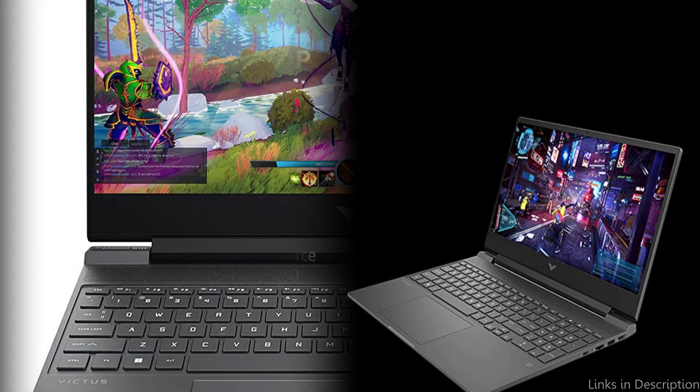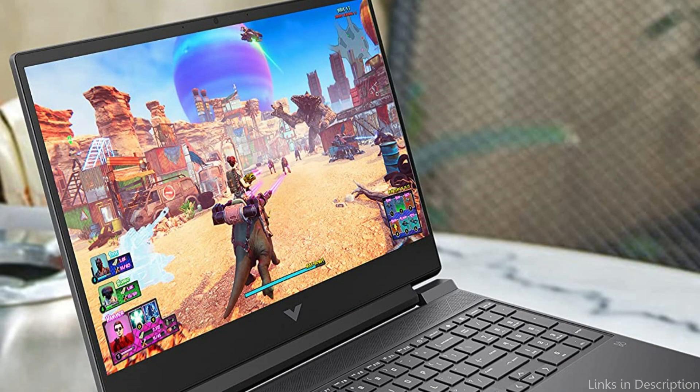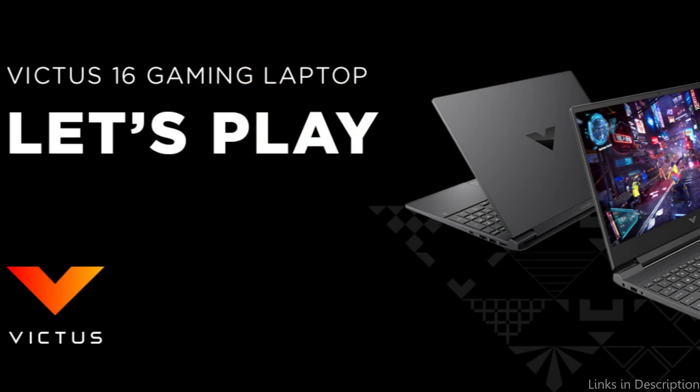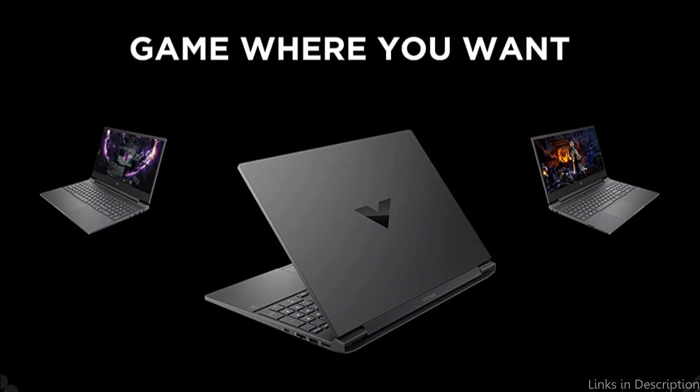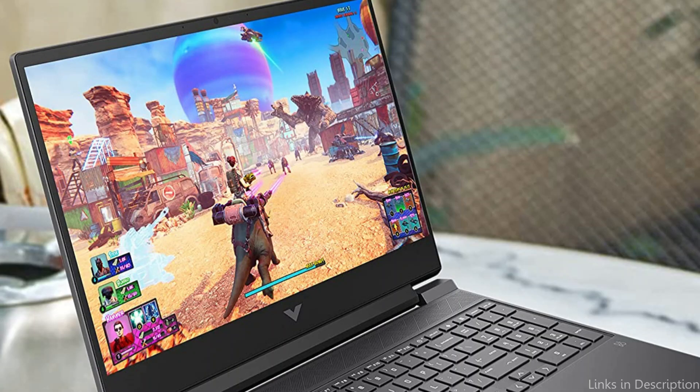The Victus by HP 15 features a sturdy metal chassis and a sleek, fashionable design. Battery life is one of its best qualities — its 9-hour battery life makes it ideal for travel or extended gaming sessions. It has 8GB of RAM and a 512GB solid-state drive for storage. For the majority of gamers this should be more than enough, but you can always upgrade the SSD if you need extra storage.